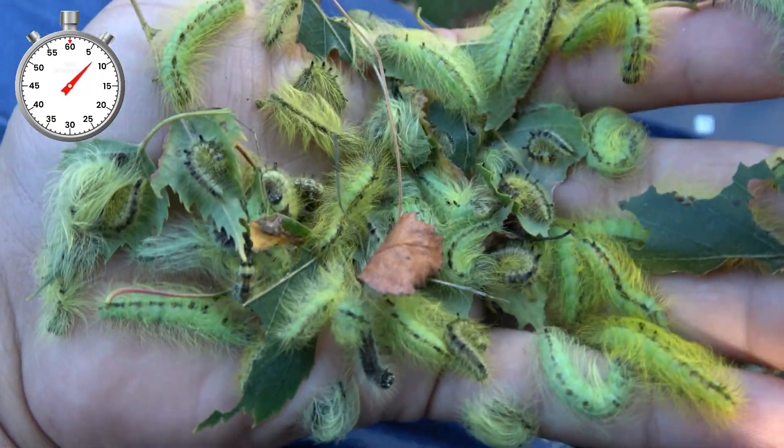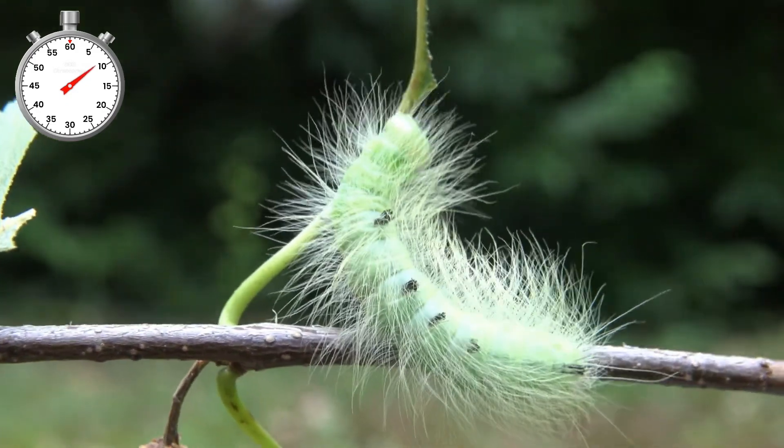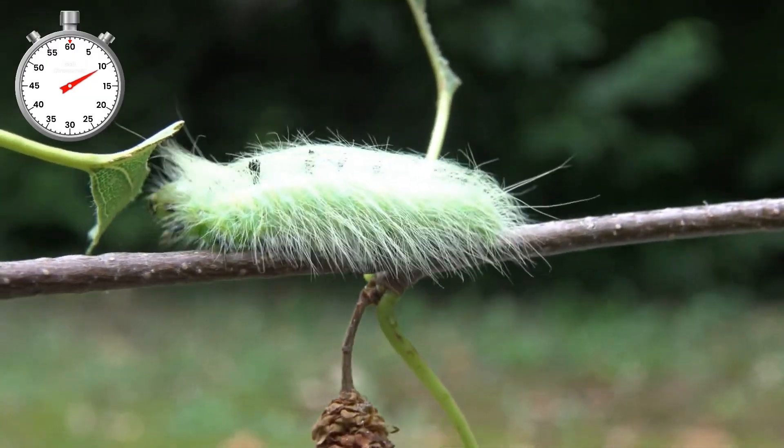Look at how hairy they are. They feed on many plants, but the most important ones are birch, alder, willow and poplar tree. As they grow bigger they become real fuzzbugs — look at that. They look exactly like they could win an election, but not successfully run a country.